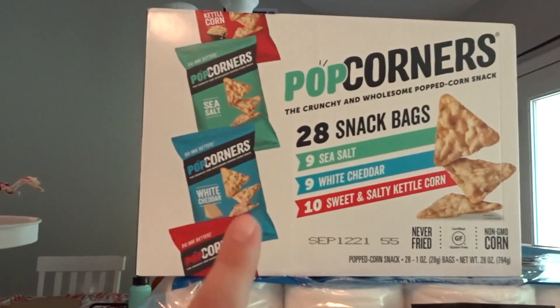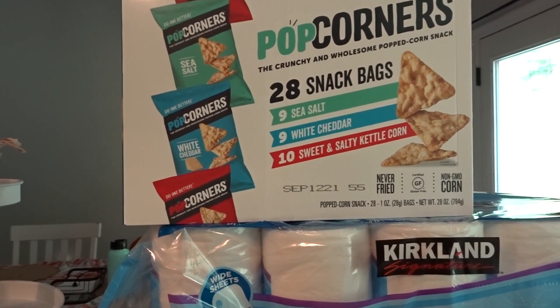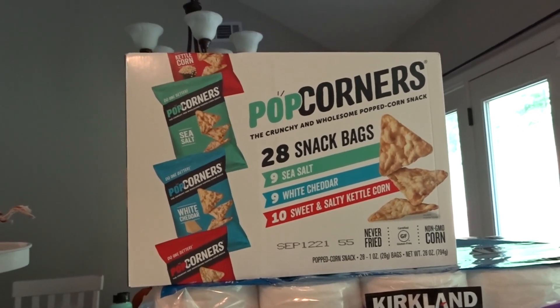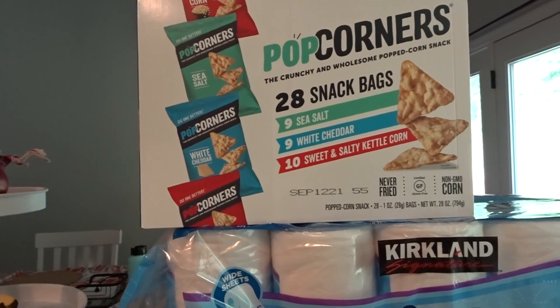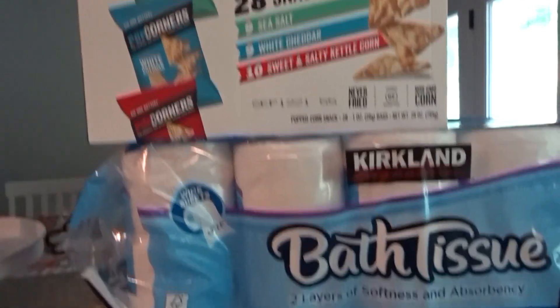So for starters we did pick up these Popcorners snack bags. We tried them and decided to go ahead and pick them up — it's a great deal right now. I think by the time this goes up the sale will be over, but this was $6.99 for a box of 28, and we both really liked them.